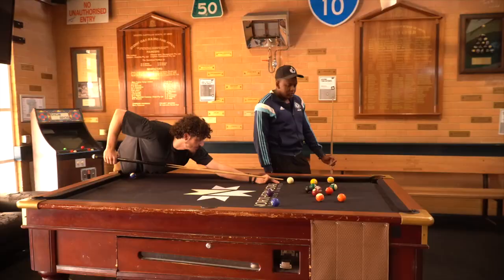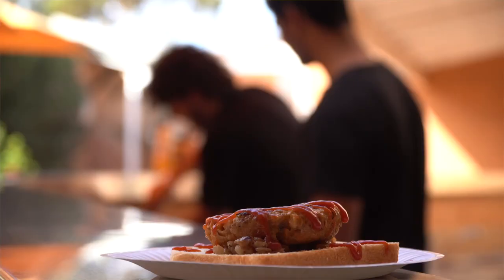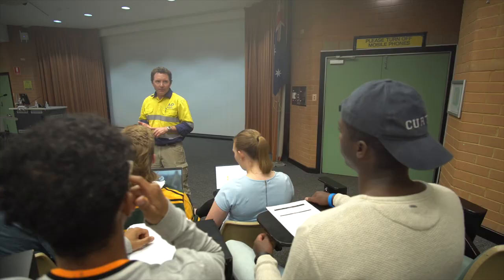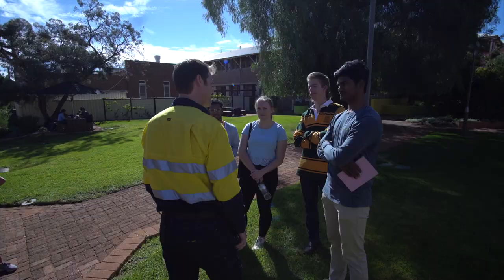Besides studying, we have a really active Guild and Social Club here at the Kalgoorlie Campus. The Social Club Tavern is a great place to take time out and unwind. And the Guild's regular Wednesday barbecues are also a popular way to meet up with all your new friends. The WA School of Mines holds industry evenings where you can meet and network with people who work in and around the gold fields.